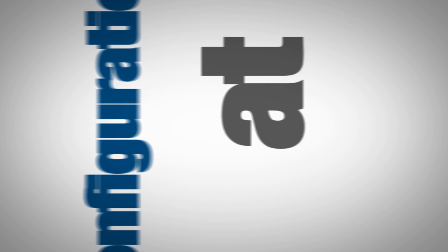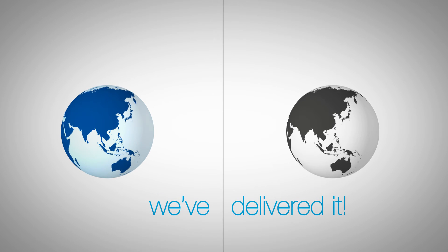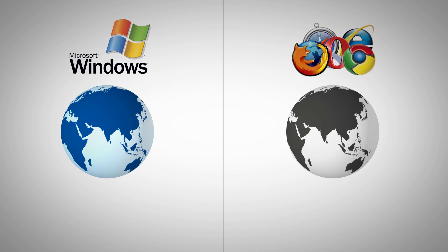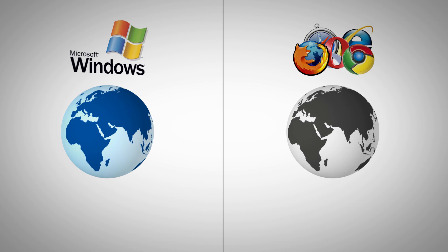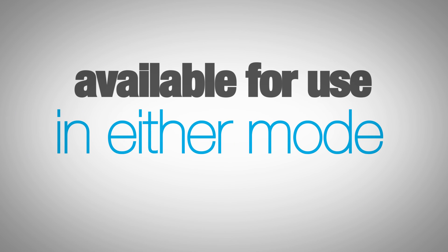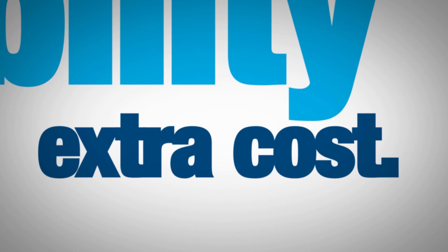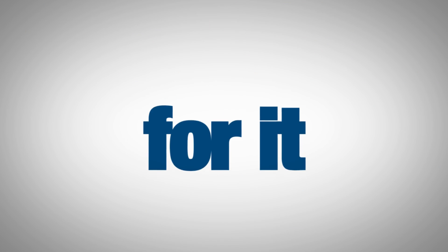What's more, user training is always available and we support your own configuration at no extra cost. We know that you want the best of both worlds, so we've delivered it. Matrix provides a dual windows and web interface, so you can use the most appropriate interface for the current task. Once a screen is designed, it's available for use in either mode, so you get maximum flexibility without extra cost.